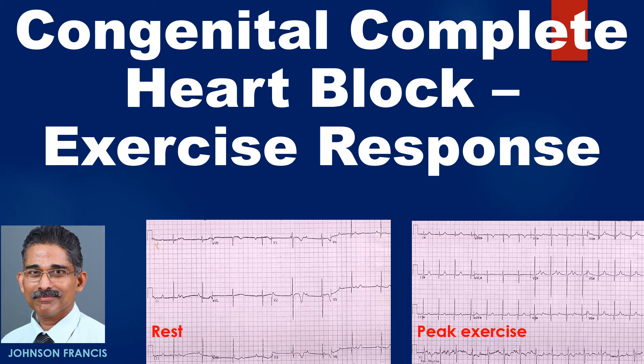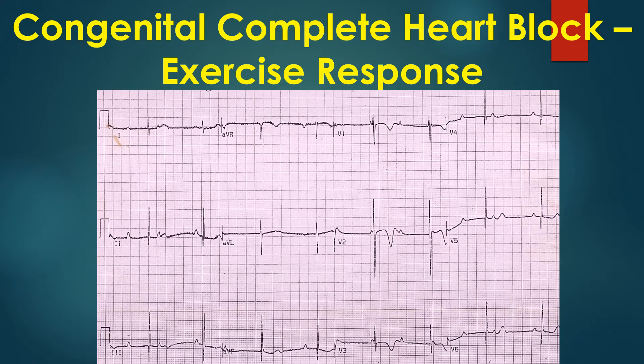Discussion on response to exercise in congenital complete heart block. Congenital complete heart block with RR interval of 1280 ms, ventricular rate 47 per minute, and PP interval of 960 ms, atrial rate of 62.5 per minute. The four criteria for diagnosis of complete heart block are satisfied: regular PP interval, regular RR interval, PP interval less than RR interval, and varying PR interval.